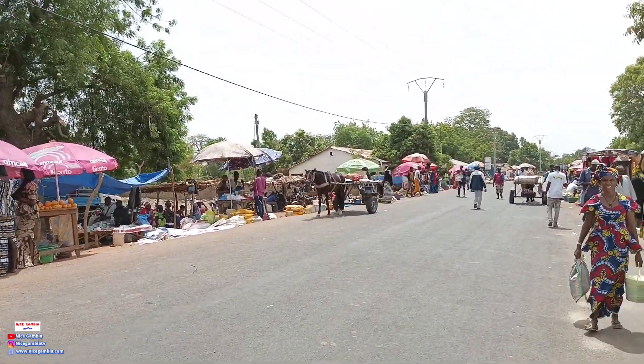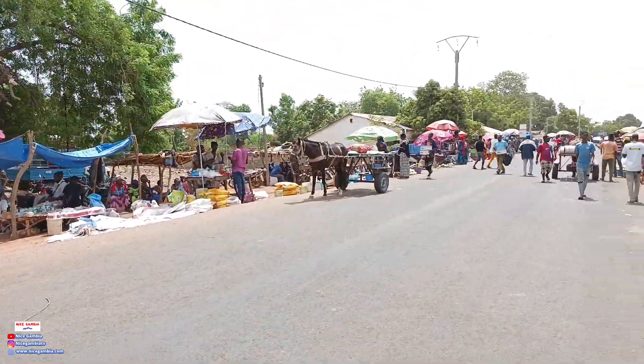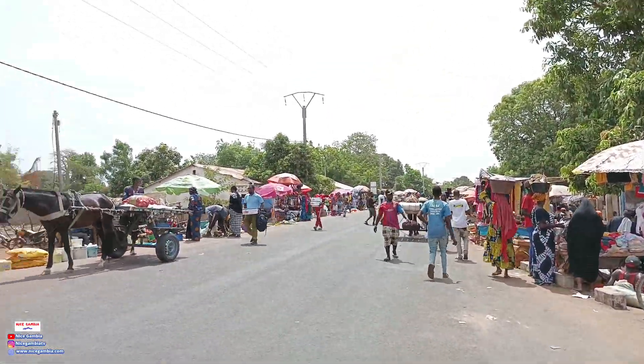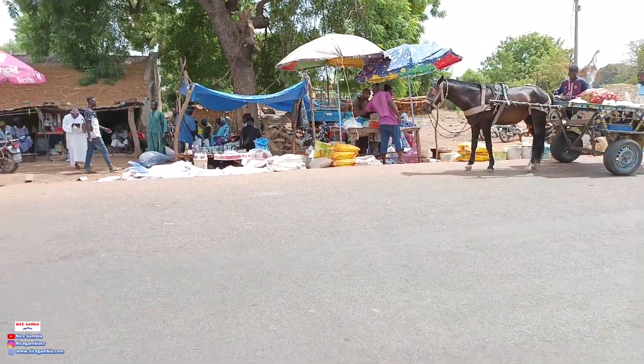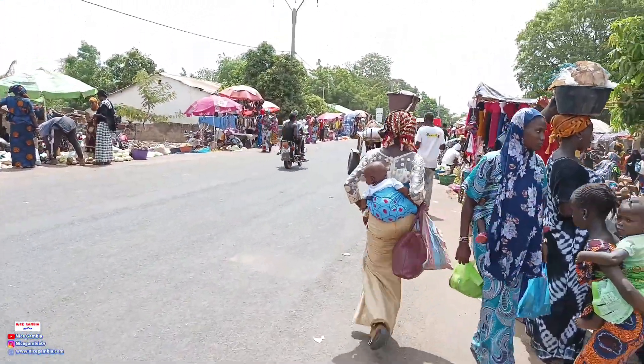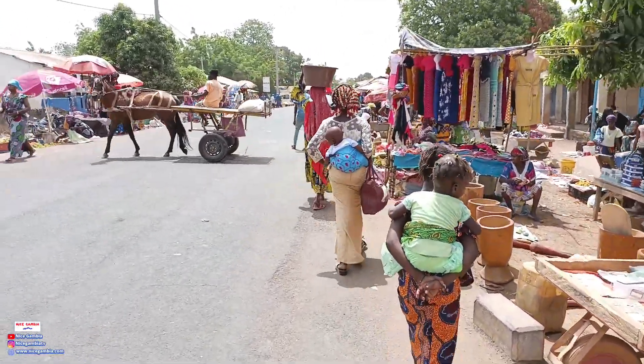You can see horses and donkey pads, all loaded with stuff brought all the way up here to sell. You can see some farm materials and seedling seeds, because we are getting into the rainy season very soon.